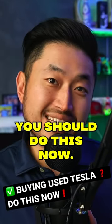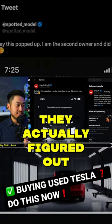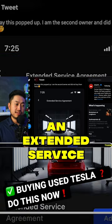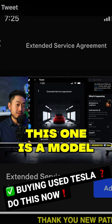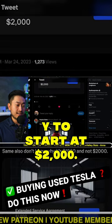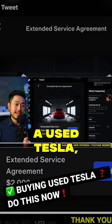Buying a used Tesla? Well, you should do this now. Shout out to Spotted Model — they actually figured out that you can buy an extended service agreement on a used Tesla for your Tesla Model 3, Y, or S. This one is a Model Y and it starts at $2,000. So you should definitely factor this in if you're buying a used Tesla.